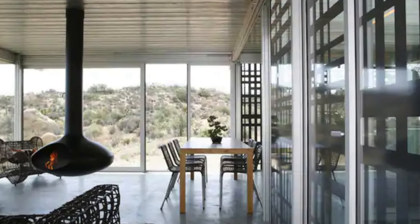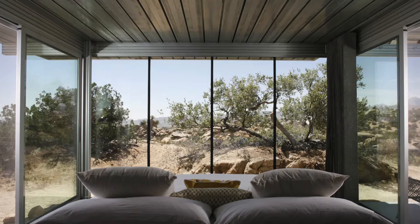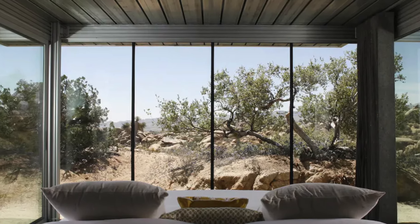Located in a pristine, remote valley, the off-grid house adheres to key green principles: smaller footprint, minimal disturbance to the natural landscape, use of renewable resources, and simplified, minimalist living.